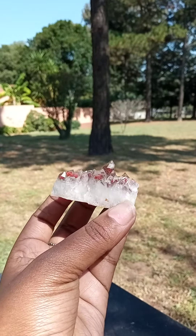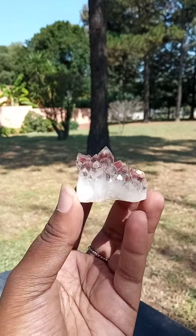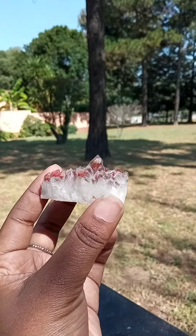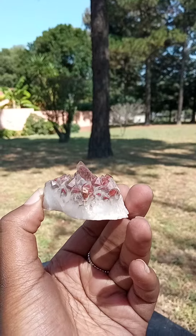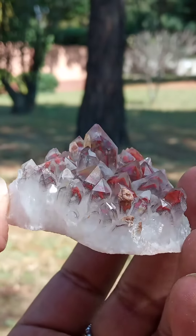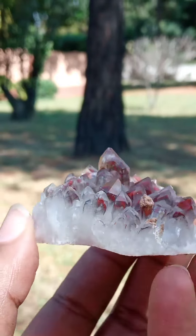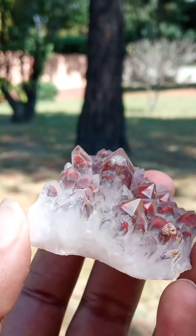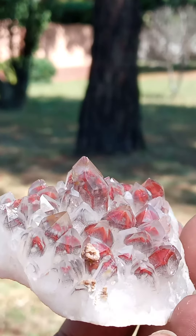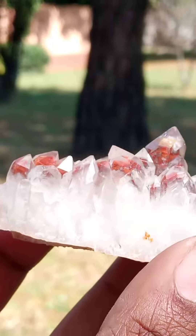Beautiful people, I have this lovely little guy right here. Imagine this on an island, just water hitting these beautiful rocks, which is the base of course in this case. Just look at that — this is just a gorgeous, very gorgeous piece. Look inside the points; you can see that it has this beautiful red in it.